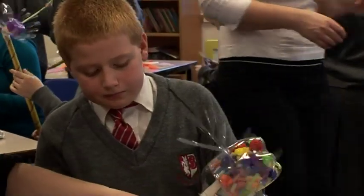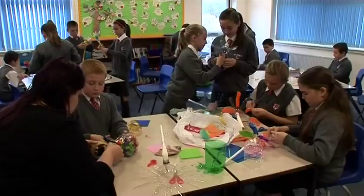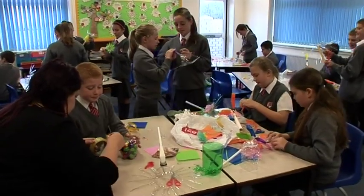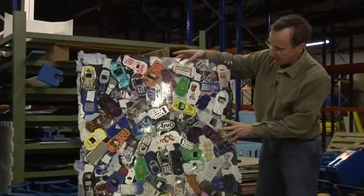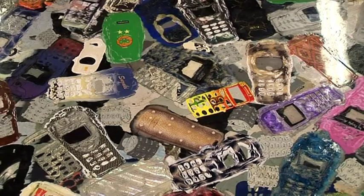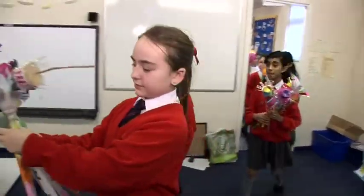Making a meadow reuses plastic bottles, but once the art exhibition is over the plastic still needs to be thrown away, just like any plastic bottle. However, a company in Southport called Smile Plastics takes old plastic things and makes them into something new. They offer to help make something of the flowers produced on the Meadow project.